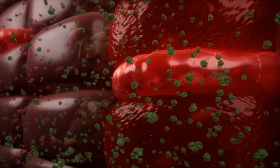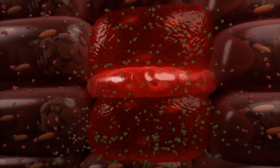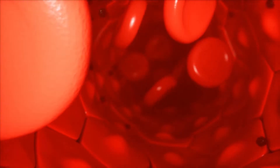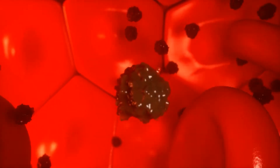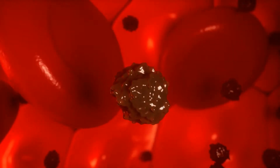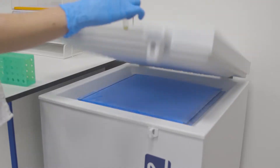Cancer cells release increased levels of glycoproteins into the bloodstream. These glycoproteins, so-called biomarkers, are cancer antigens and are used in the detection of cancer from human blood. Minor amounts of serum are needed for testing.